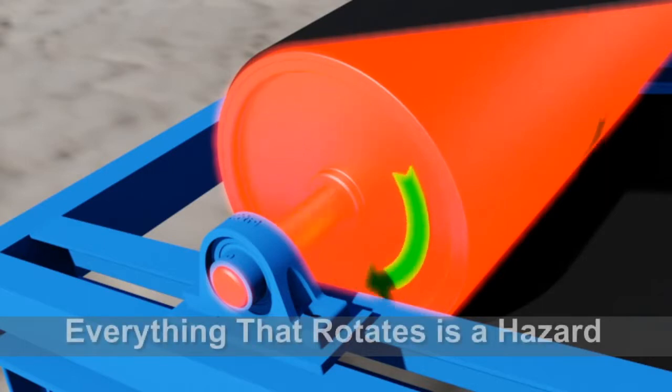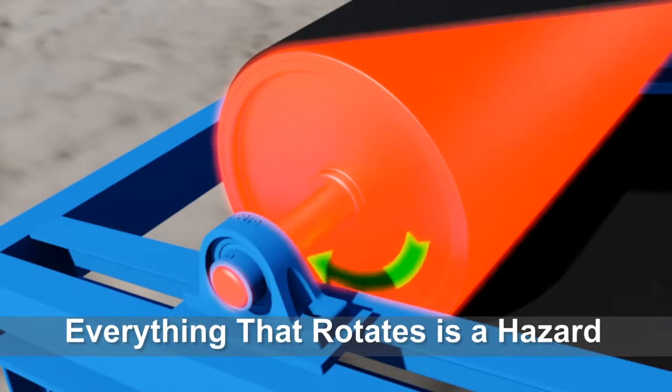Everything that rotates can be a hazard. When evaluating a tail pulley, take into consideration all the hazards. When guarding tail pulleys, make sure your guarding is designed so you cannot reach over, under, around, or through to contact the hazard.